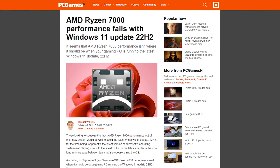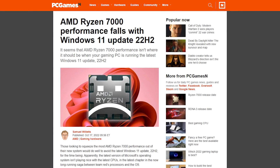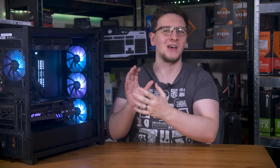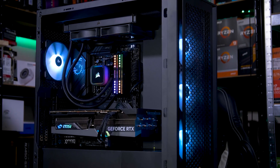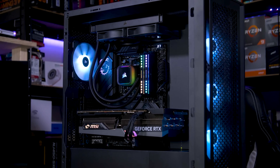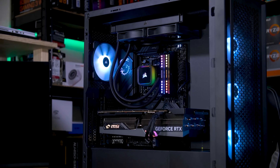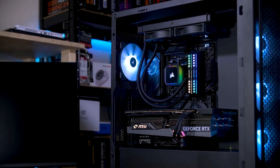You might have seen some headlines saying that the newest version of Windows 11, the 22H2 update, is hurting AMD's Ryzen 7000 series CPUs and their performance. Now I have my hands on some of these, so let's test that out and see what's going on. I'll be using both the 7900X and the 7600X in this CyberPower system complete with 5600 megatransfer per second DDR5 and an RTX 4090. Let's jump in.